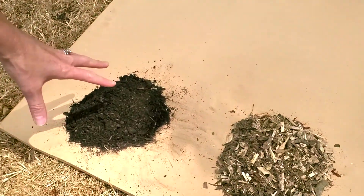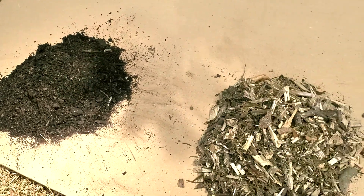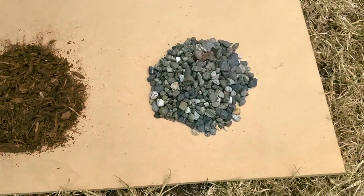Starting over here on the left, we've got compost. A lot of people use compost as mulch, so we thought, wonder what would happen in a windstorm? We'll find out. We've got regular wood chip or arborist mulch. We have beauty bark mulch and rock mulch.